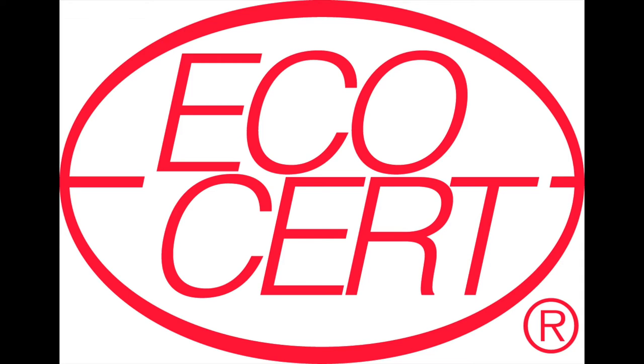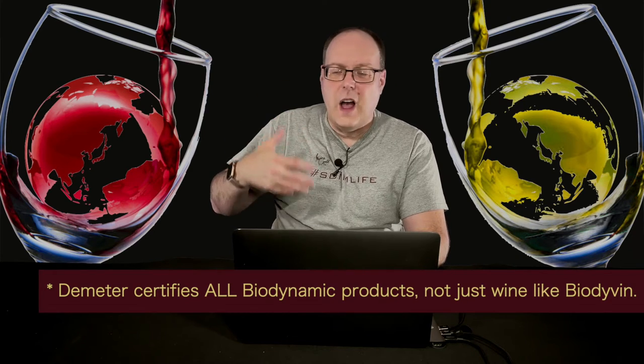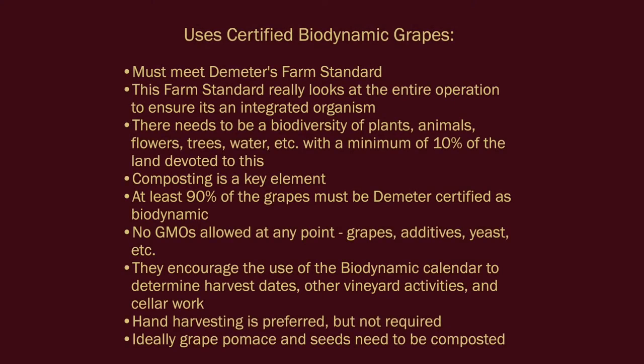Both organizations seem to have very similar rules to get certified, but Biodiven actually does a tasting of your wine yearly to ensure it meets their standards. EcoCert is who they use for the certification process. I don't recall Demeter's website ever mentioning tastings, but you do have to show that you're following their practices. Demeter is the overarching organization, but many companies do the actual certification — they all follow Demeter's standards. The following is a summary version of their document, as it is very detailed and long.